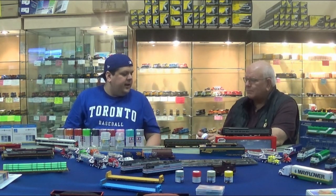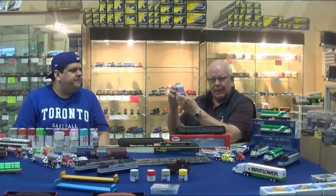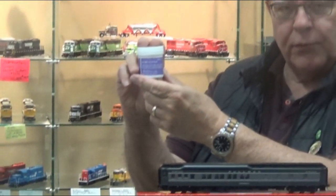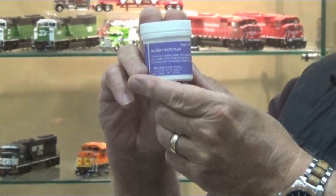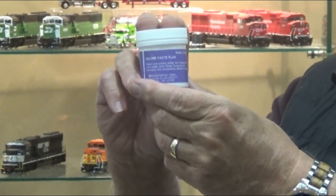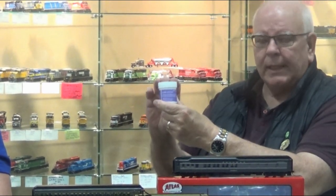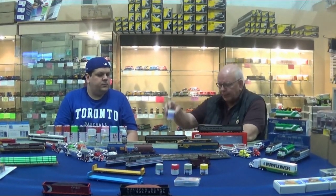One thing that has really caught on with customers is the low acid soldering paste. If you are working on your locomotives or any electronics, do not use plumber's soldering paste — it's far too acidic. You've got to use something that's low acid. This is a container of low acid flux. It's neat, it's clean, it's really easy to use, and it has a low melting point. I recommend it highly.